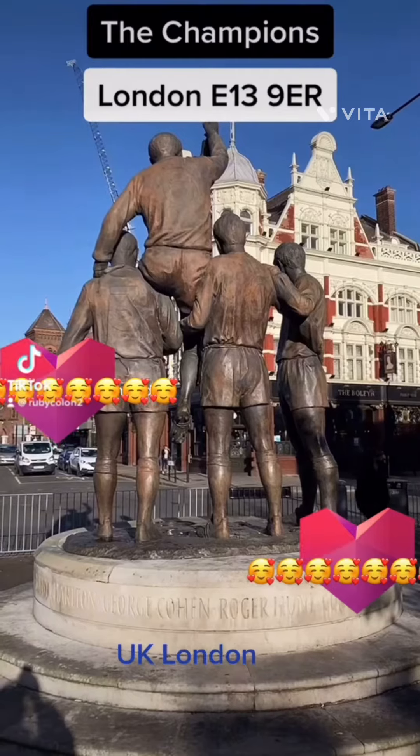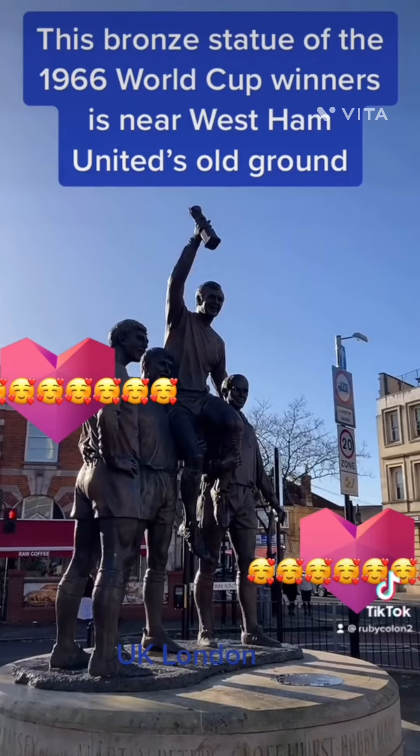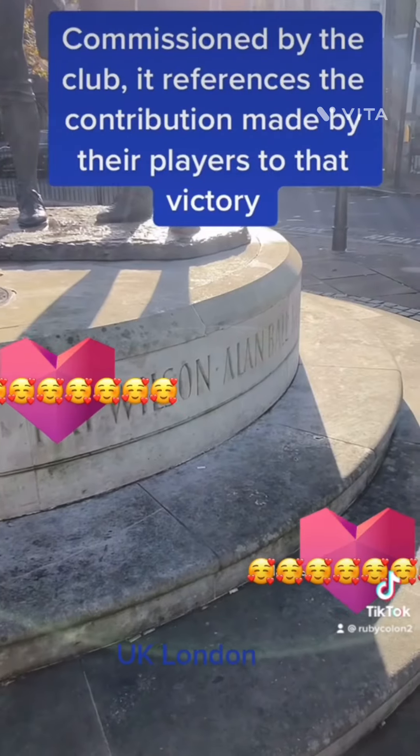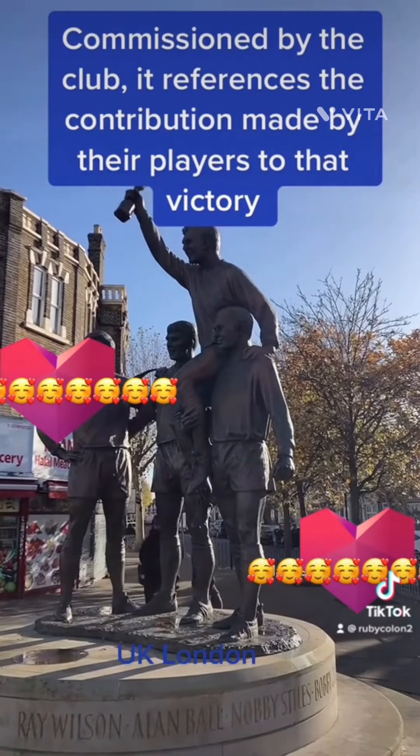The Champions. This bronze statue of the 1966 World Cup winners is near West Ham United's old ground. Commissioned by the club, it references the contribution made by their players to that victory.